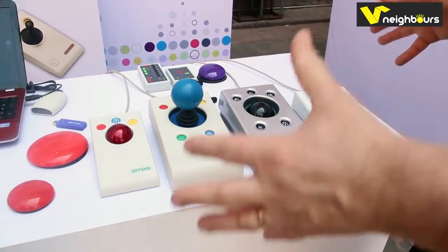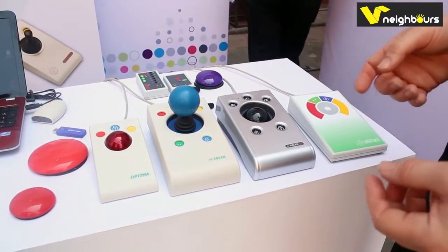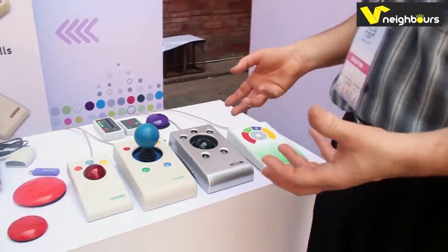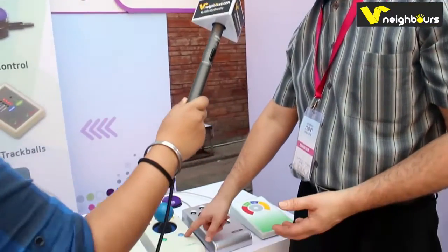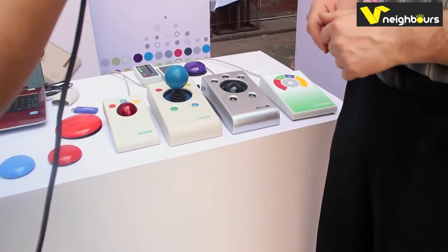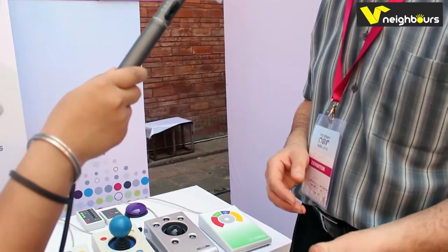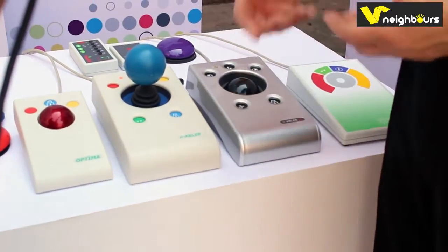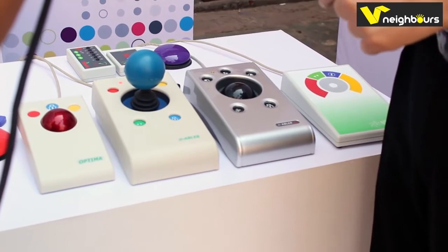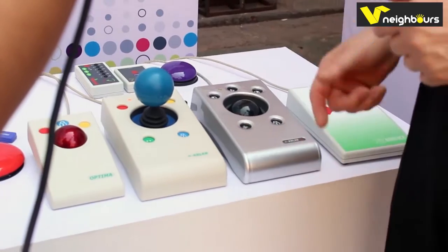We have lots of different sizes of products with all sorts of different features, and the product you choose would depend on which particular disabilities the person has. One of the things we build into them all is a feature called drag lock, which is like pressing and holding the left click. Because pressing and holding is quite difficult for people with physical disabilities, we provide a button that does it for you — just hit the button and you can move the cursor wherever it needs to be, then click again to cancel.